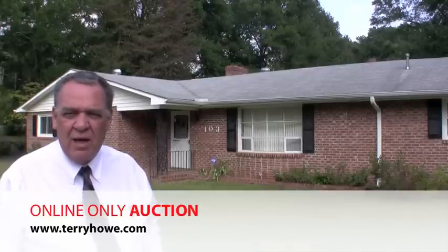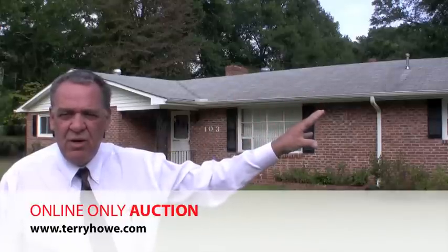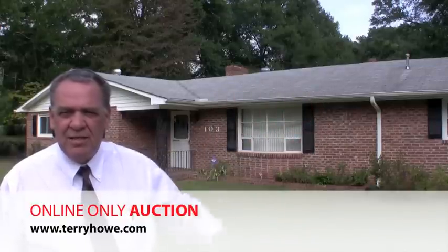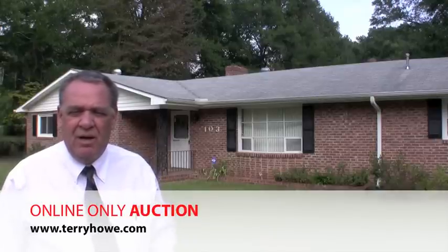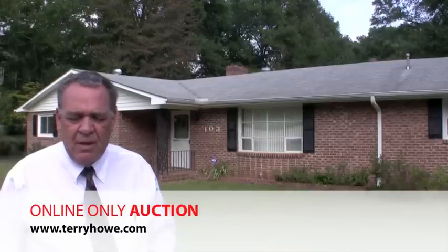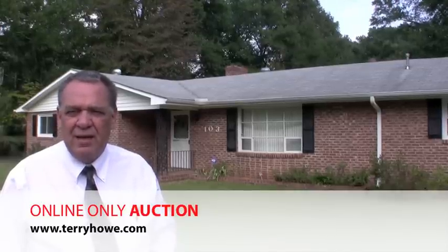This house is situated on three lots and we'll be selling it that way. We'll also have another singular lot selling separate, and back behind me we have two other lots that'll be selling separate. This is about a 1,500 square foot home, features some updated cabinets and kitchen area.